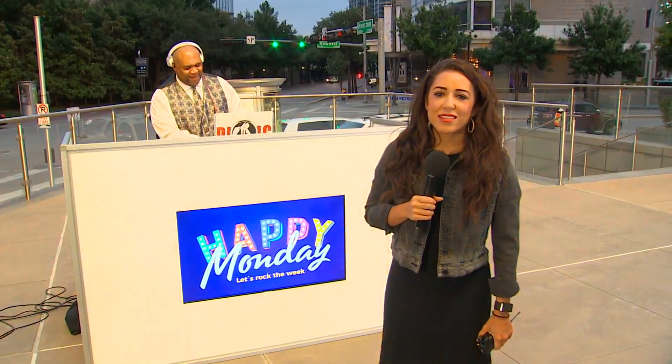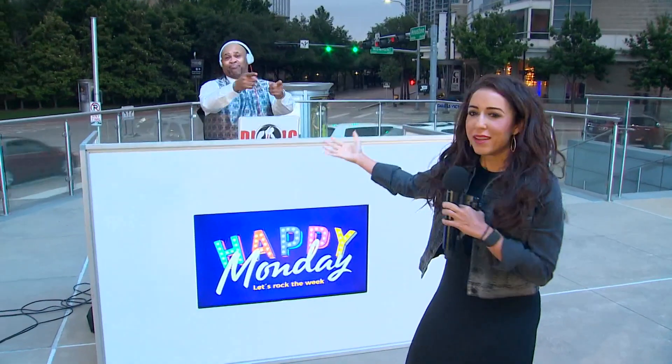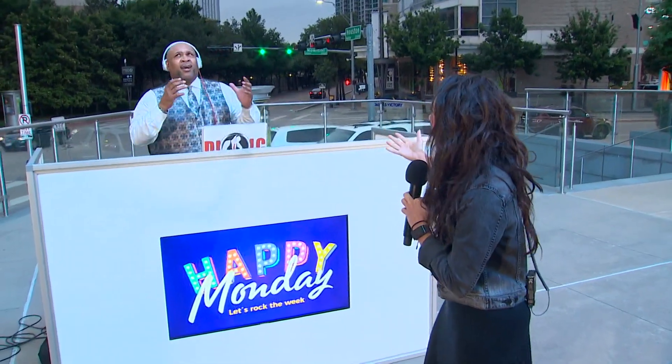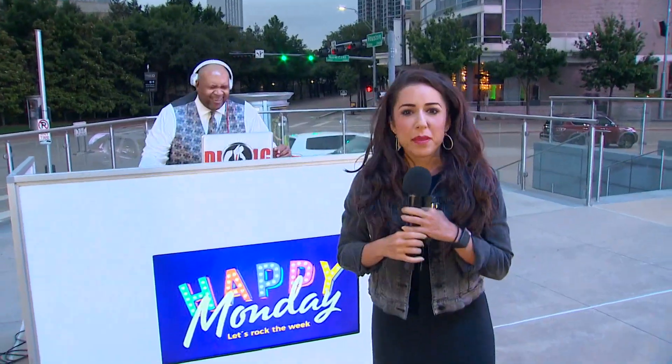Good morning and welcome back you guys. It is time for your health check. I'm out here on the patio with my man DJ LC. This is the first time we've seen each other in person in over a year. But don't you worry, I'm going to get you back on that workout train ASAP.